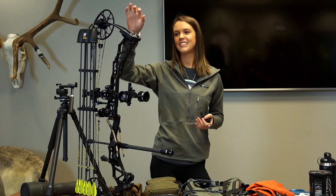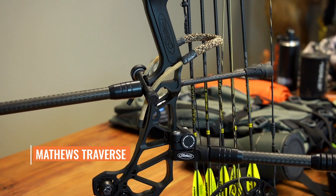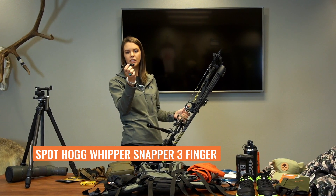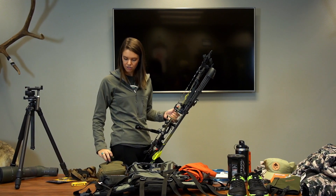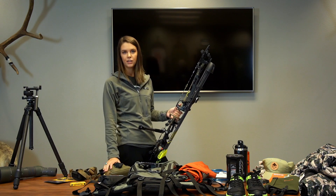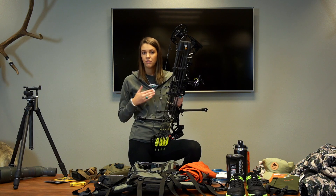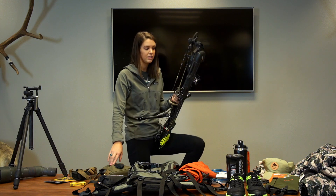For my bow, this is the Matthews Traverse. Starting with my release, this is a Spot Hogg Whipper Snapper three-finger release. I really like it — it's a half-closed, not a full-closed style. I usually keep it right in a pocket and zip it up so it's always right there. I keep my release in the same spot every single time so I don't lose it.